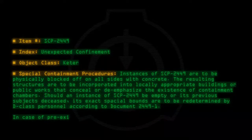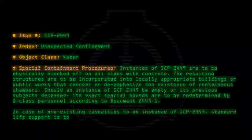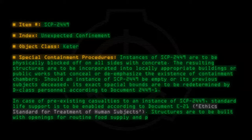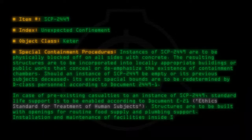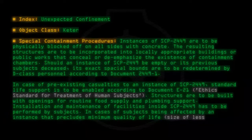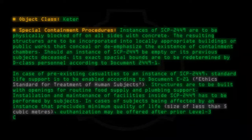In case of pre-existing casualties to an instance of SCP-2449, standard life support is to be enabled according to Document E-21, Ethics Standard for Treatment of Human Subjects. Structures are to be built with openings for routine food supply and plumbing support. Installation and maintenance of facilities inside SCP-2449 has to be performed by subjects. In cases of subjects being affected by an instance that precludes minimum quality of life — size of less than 5 cubic meters — euthanization may be offered after prior Level 3 clearance is acquired.